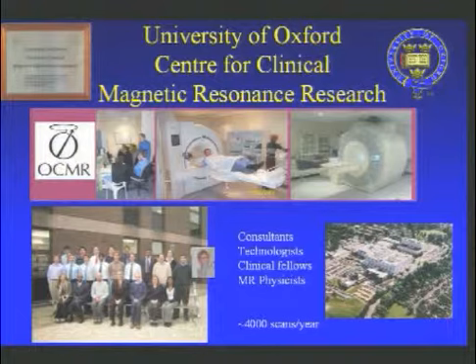And this is why we've made a major investment into cardiac MR, and in 2001 founded the University of Oxford Center for Clinical Magnetic Resonance Research.